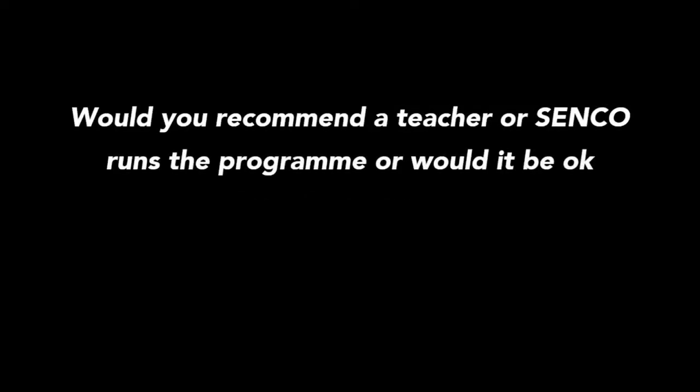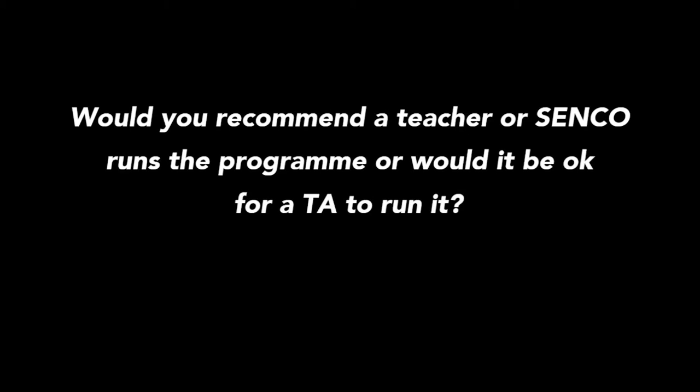Would you recommend a teacher or SENCO runs the programme, or would it be okay for a TA to run it? Anybody can run the programme because the instructions are there — it is that pick it up and run with it approach. I would suggest it would probably be a teaching assistant within a classroom to do it. But if you have a willing parent, or even with older children in a secondary school, you could use peer support, because the instructions and the way of recording progress are there. So it really can be run by anybody.